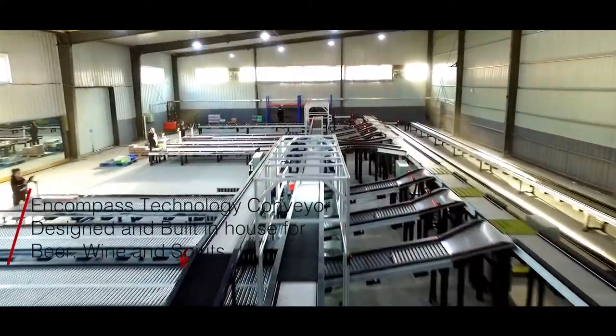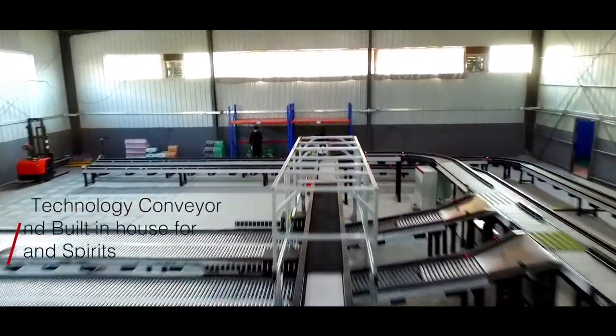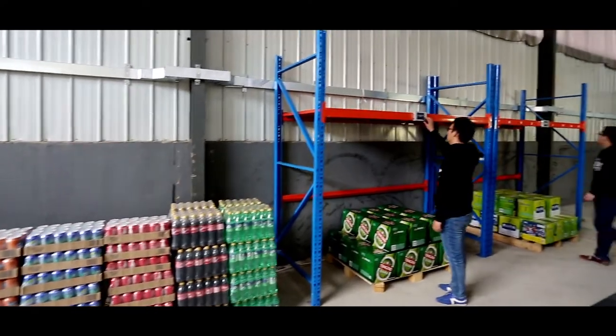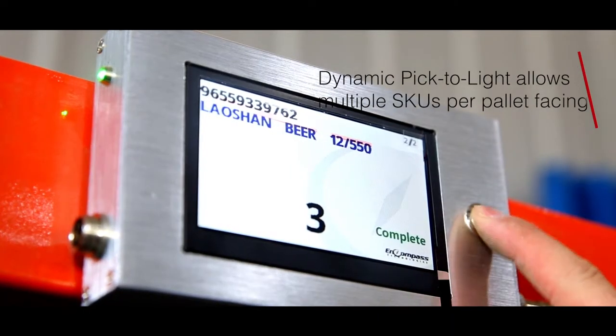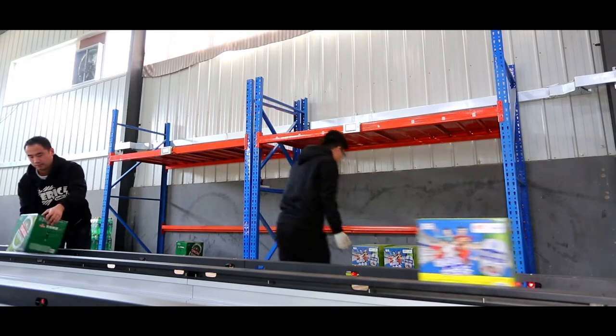Encompass Technologies Conveyor, designed and built by Encompass. Dynamic Pick-to-Light allows multiple SKUs per pallet facing. It also allows dynamic or double picking for your low-volume SKUs that don't need a permanent facing on the pick line.